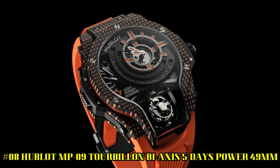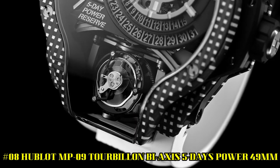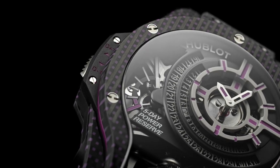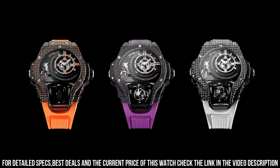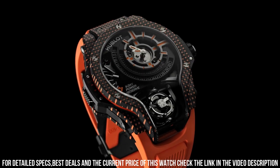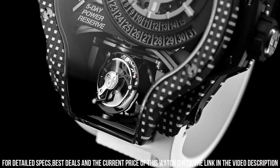Number 8: Hublot MP-09 Tourbillon Bi-Axis 5 Days Power, 49mm. Excellent timepiece. Case size: 49mm. Case material: Carbon. Movement: Manual. Caliber MHUB9009.H1RAB, in-house. Power Reserve: 120 hours. Luminescence: Yes. Strap material: Rubber. Strap color: Red. Buckle type: Folding Clasp.